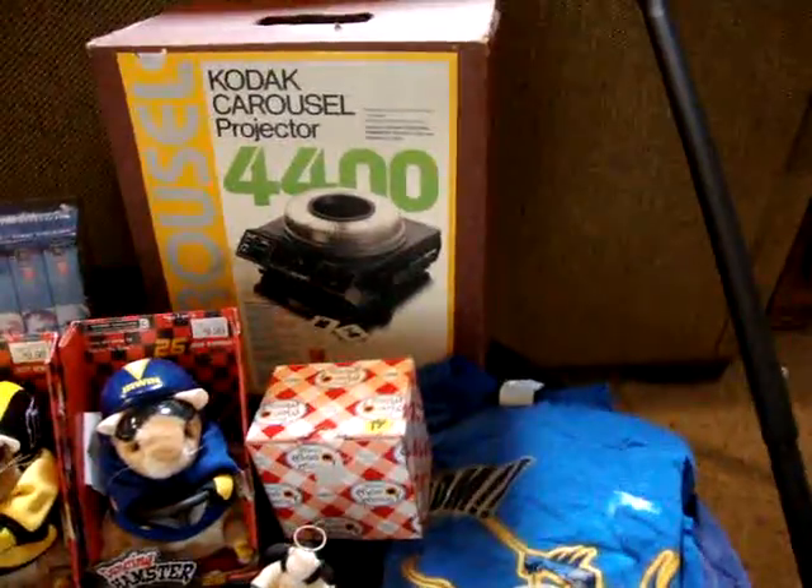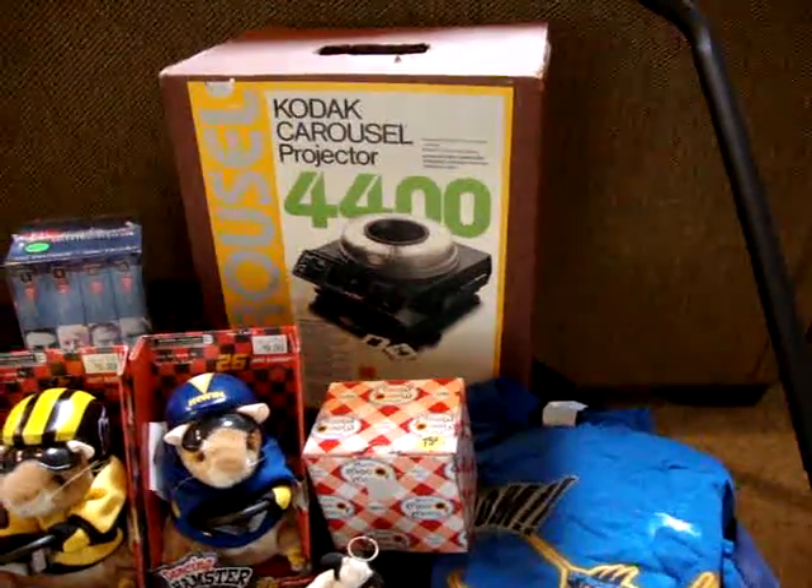I bought this Kodak Carousel Projector for $5.00, that will probably go on eBay.